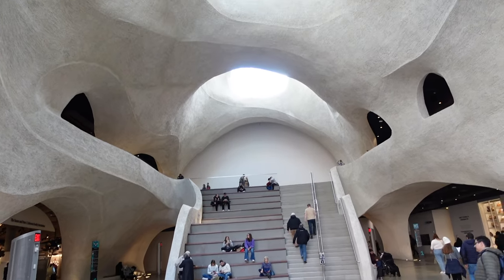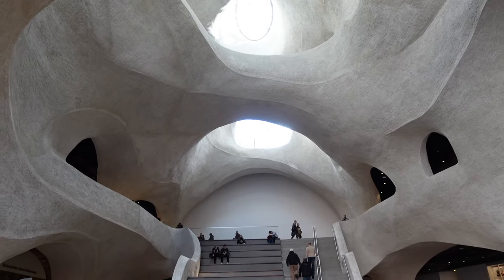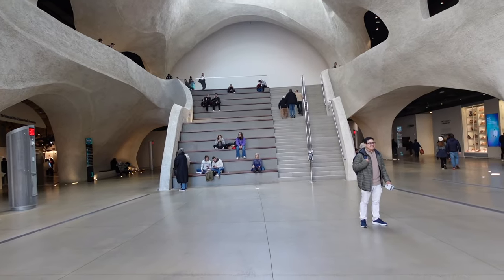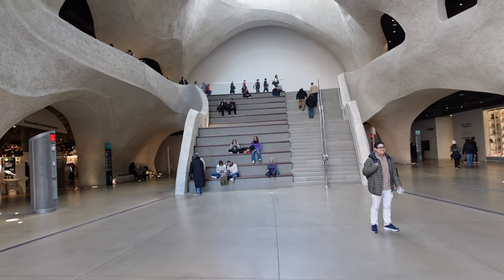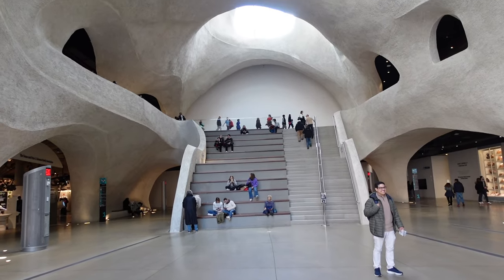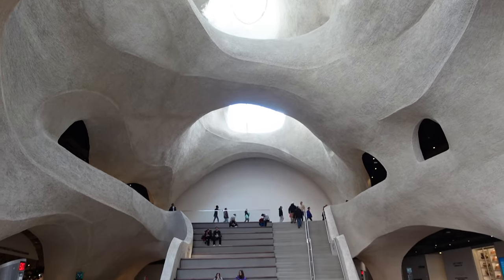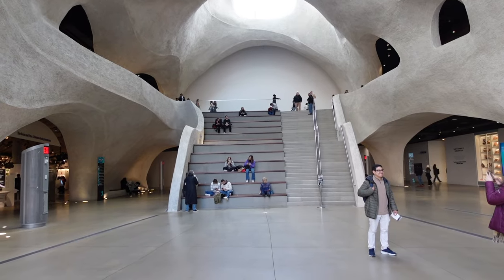I do like the view from this side looking straight up — you see all the different levels and the light coming in is interesting. Of course there are people in the frame, so I think what I'm going to do is test out the remove tool in Photoshop and see if I can get a shot without any people in it. It should be pretty easy and I think it would make a pretty cool shot.